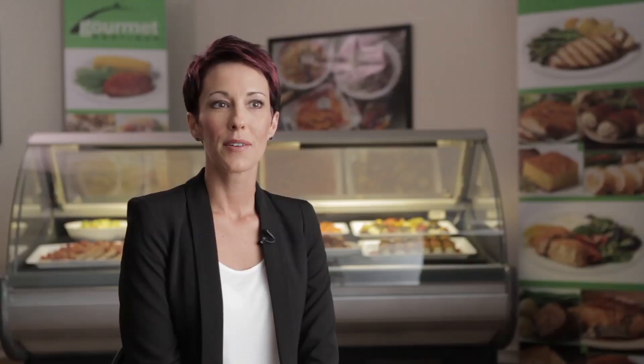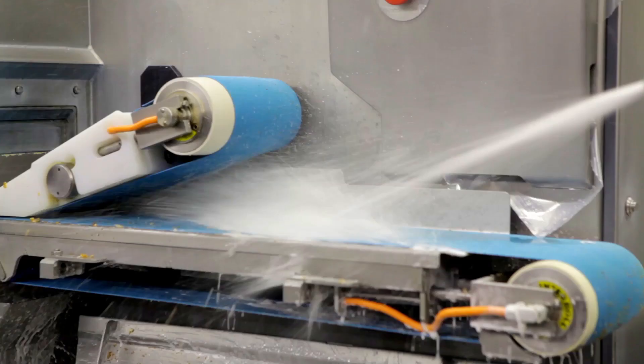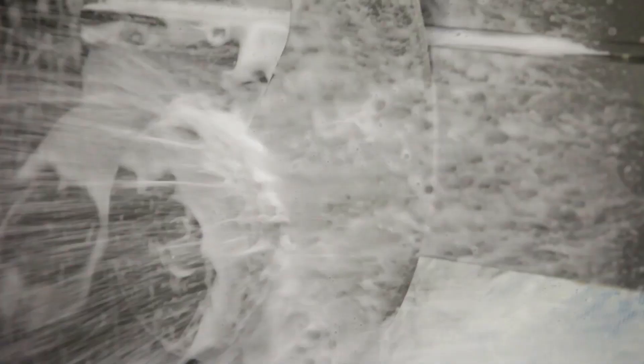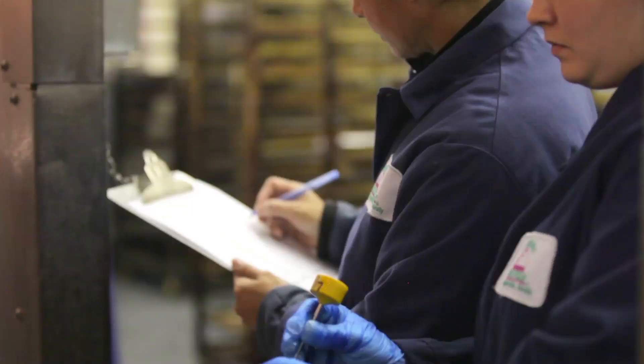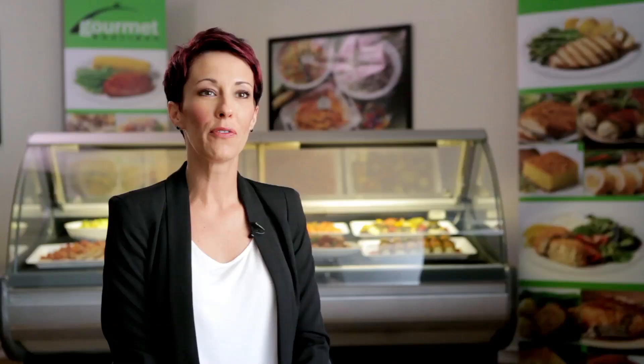We have a strict supplier approval process. We conduct a risk assessment of all raw materials. We've implemented the use of hurdle technology during the new product development process. We source the most hygienically designed manufacturing equipment. We have a rigorous training program for our staff to engage our employees and ensure compliance with our standards. And we perform shelf life studies on every product. We make food safety and quality our number one priority.